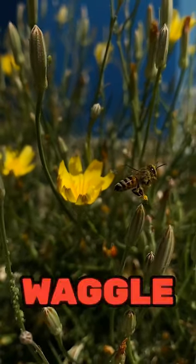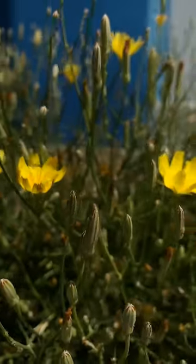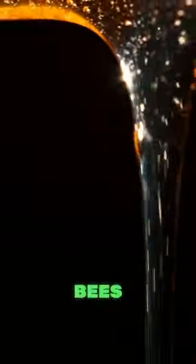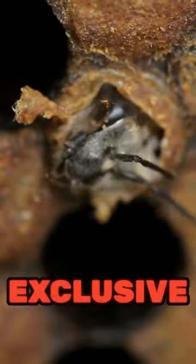Bees communicate through a waggle dance to share info about the distance and direction of food sources. Royal jelly is a substance bees produce to feed the queen and young larvae, rich in nutrients and exclusive to their diet.